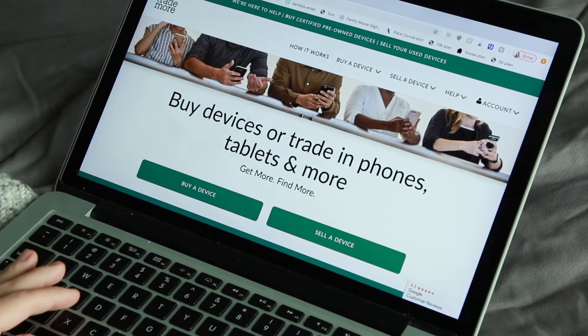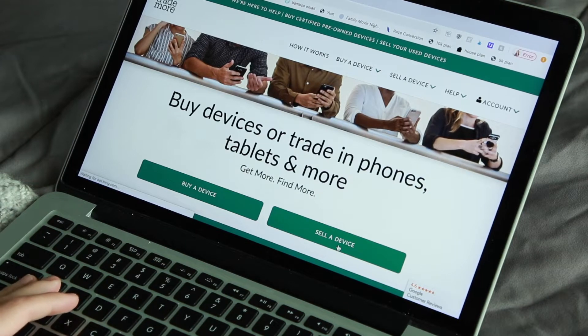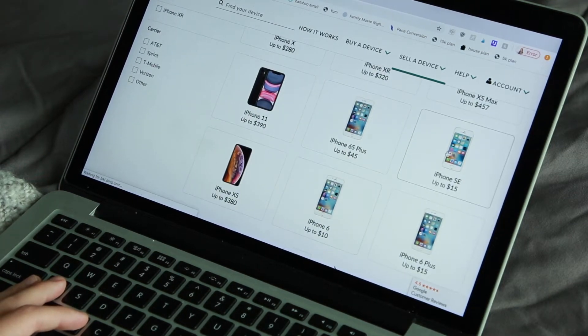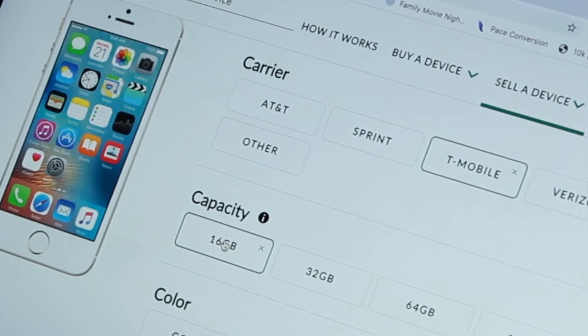Now we are going to hop over to my computer and I am going to take you through the step-by-step process of what it looks like to order a box for your own phone and how much money you can get for whatever device you are holding on to. To do this you simply log on to the Trademore website, click 'Sell a Device,' pick the phone that you have — for me I am selling an iPhone SE — and then choose your carrier.